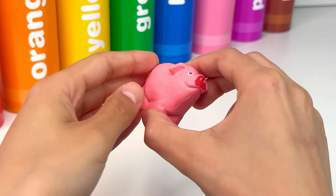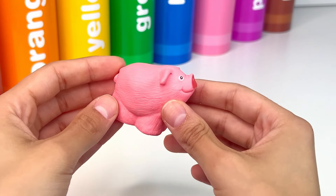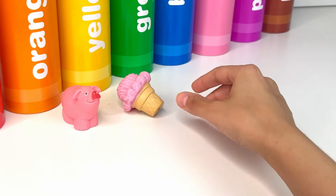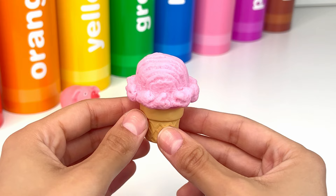Oh! It's a pig. A pig is a cute farm animal with a pink nose and a curly tail. Next, there's a pink ice cream — it looks very sweet and yummy.